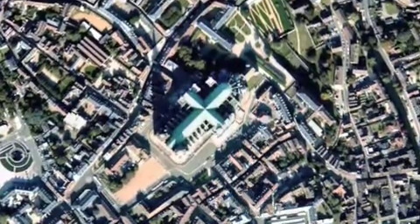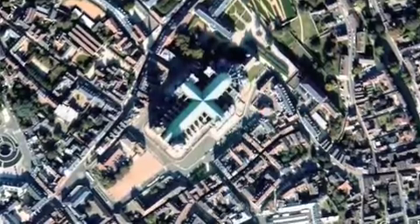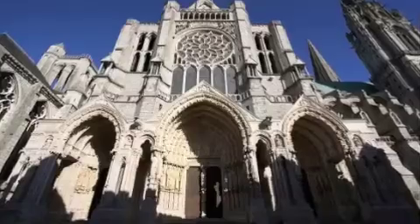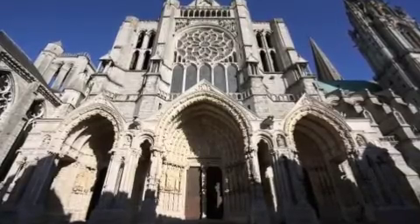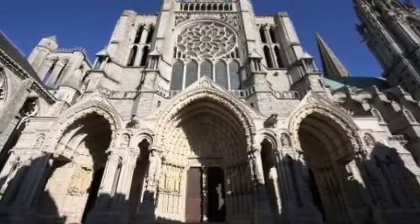Chartres Cathedral served as the center of its economy and the town's daily activity. It became a prominent pilgrimage destination where four fairs were celebrated throughout the year. These fairs were the feast days of the Virgin Mary and were known as the Purification, the Annunciation, the Assumption, and the Nativity.